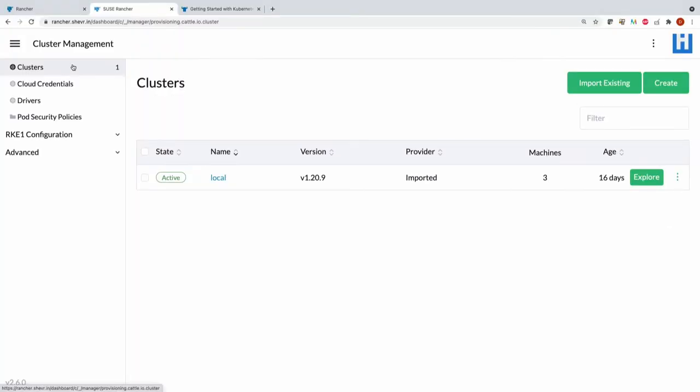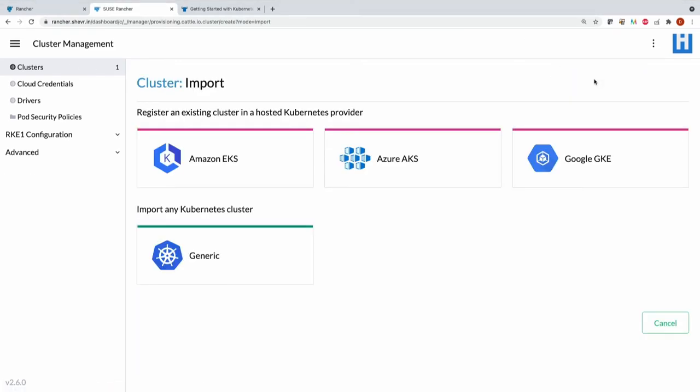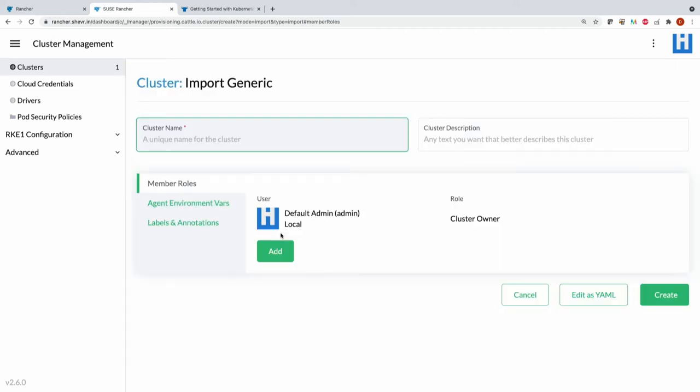That's the provisioning of clusters — I'm not actually going to provision one right now, but I'll show you how to do it. The second thing I'm going to show is an import. You can obviously provision your own clusters outside of Rancher. You could go to one of the three major cloud providers, or you can import any Kubernetes cluster. That means if you already have your Kubernetes clusters — whether provisioned with kubeadm, kubespray, or manually written YAML files — you can still import them into Rancher.